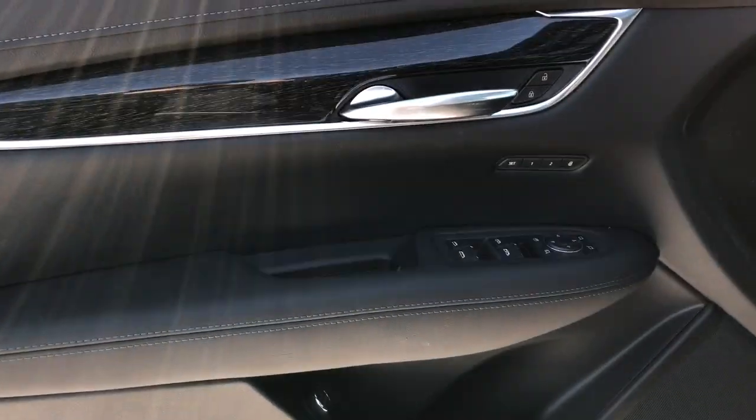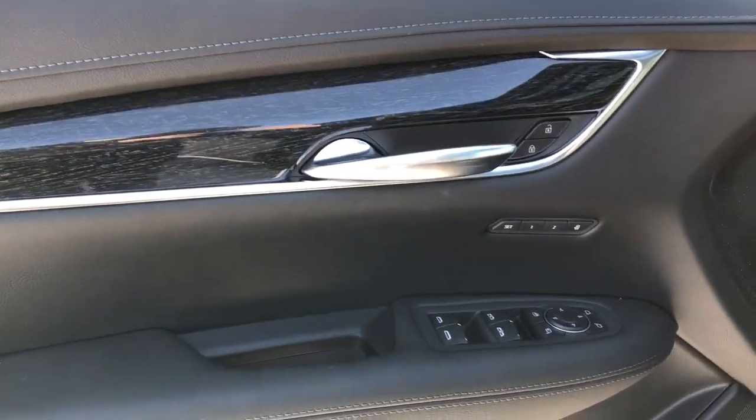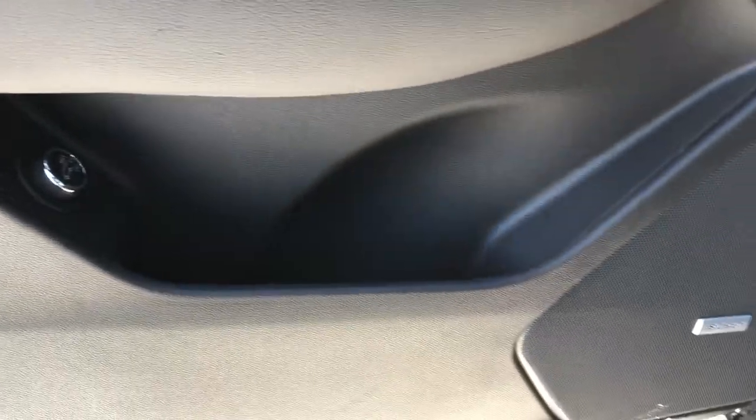Moving on to the interior, we can see our chrome door handle, black leather door panel as well as our wooden trim, memory seat option, window and mirror controls with power mirror fold-in, power liftgate controls, storage and Bose speaker.